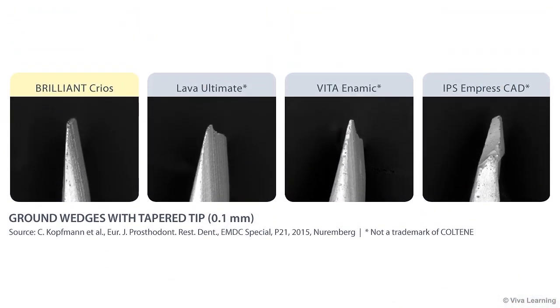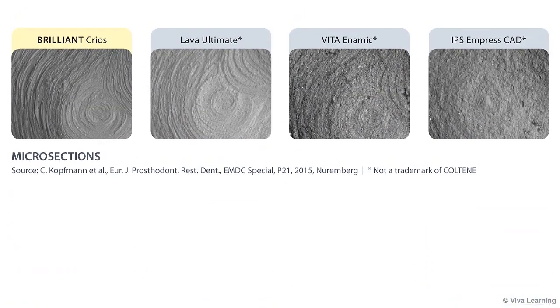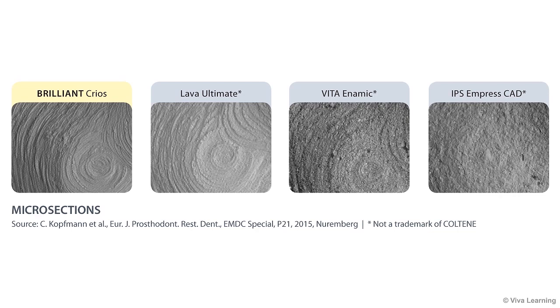This image shows the results of ground wedges with tapered tips. See how other materials start chipping, while Brilliant Krios does not? A look through the microscope further illustrates the differences between composite and ceramic blocks. Brilliant Krios and Lava Ultimate, another composite, display the exact grinding stages, while ceramic does not. This suggests that the composite materials are less brittle than the ceramics, one of the reasons why they are so much less prone to chipping.